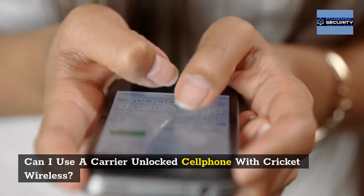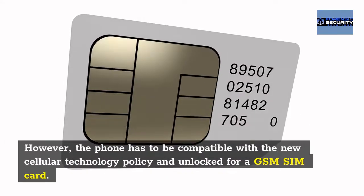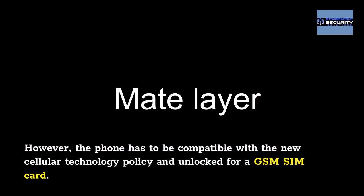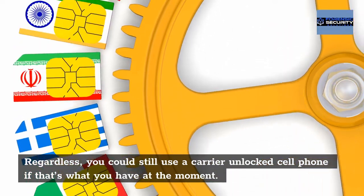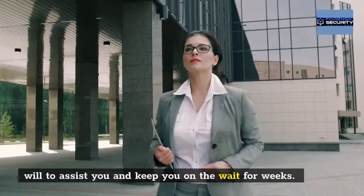Can you use a carrier-unlocked cell phone with Cricket Wireless? The phone has to be compatible with the new cellular technology policy and unlocked for a GSM SIM card. You could still use a carrier-unlocked cell phone if that's what you have, but that may mean going back to your old provider, who might not be willing to assist you and could keep you waiting for weeks.